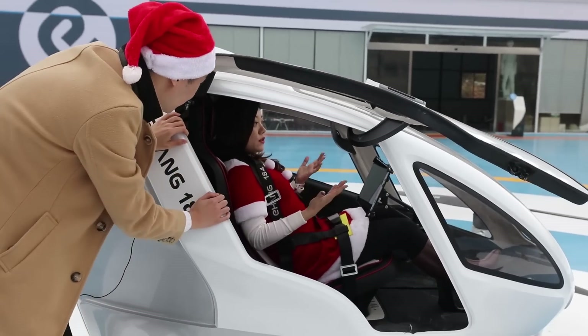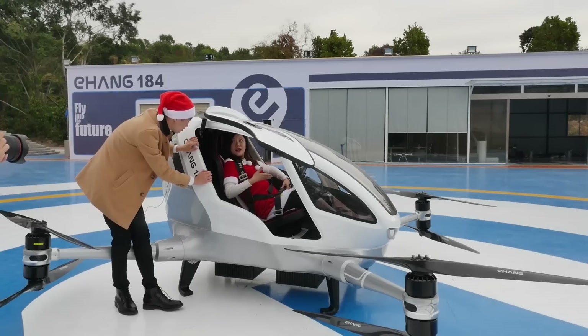Does it feel warm inside? It's pretty warm and cozy. Actually, Mike, how about you try?